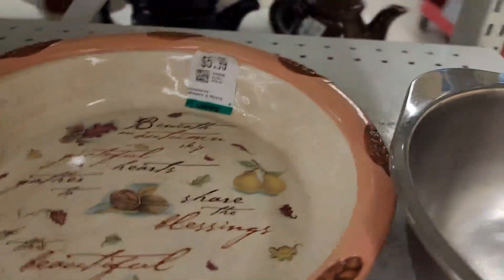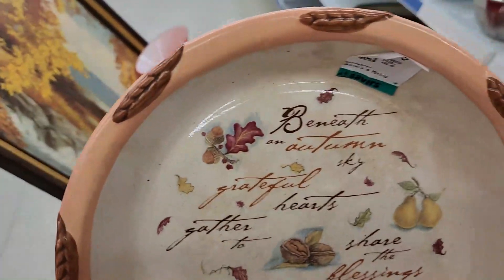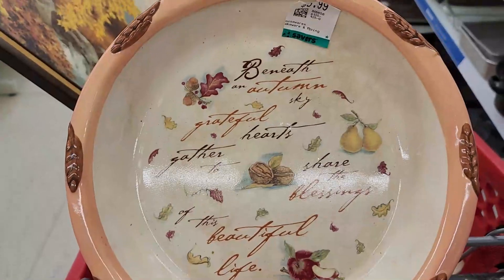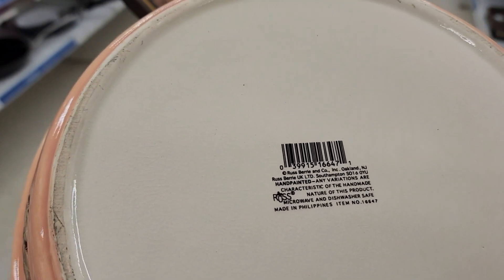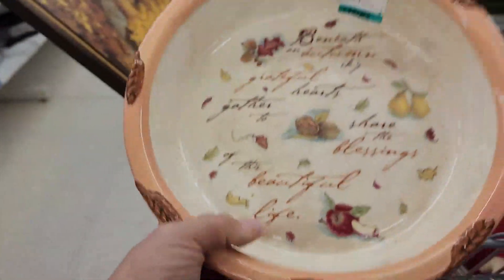Oh, this is really pretty — look at this. Beneath an autumn sky — 'Grateful hearts gather to share the blessings of this beautiful life.' What a wonderful saying. Hand painted, dishwasher safe, made in the Philippines — it's really pretty, it really is.